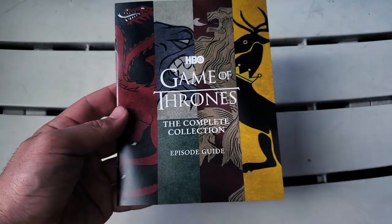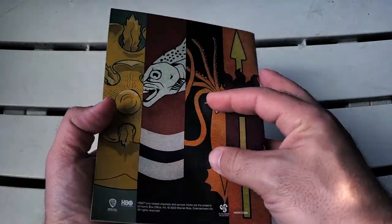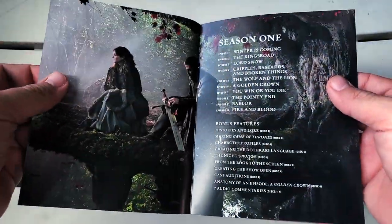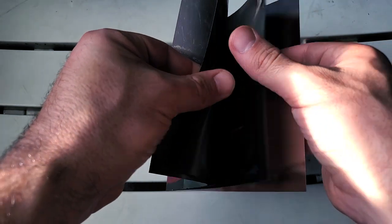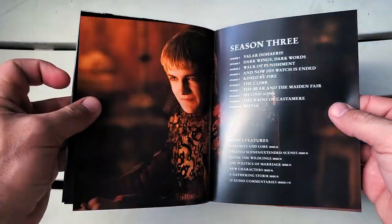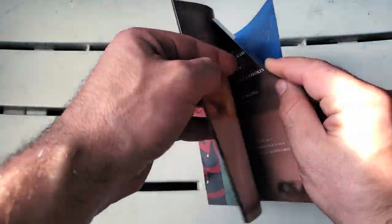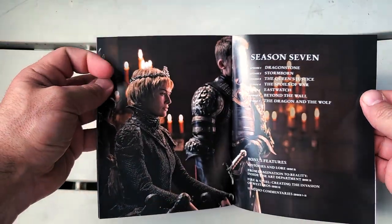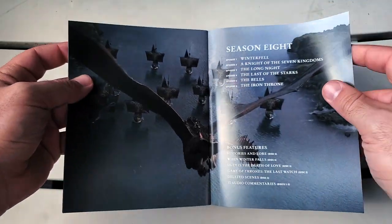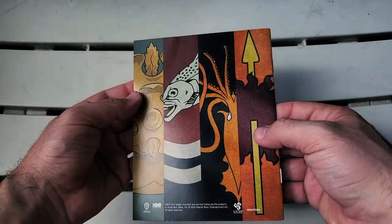First and foremost we get the Game of Thrones: The Complete Collection episode guide — love the artwork on there. Inside we have a breakdown for each season: season one, two, three, four, five, six, a really nice season seven, and season eight, which is really really nice. And then this gorgeous little poster art — absolutely beautiful.